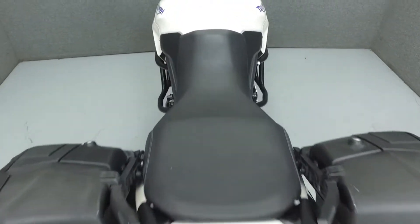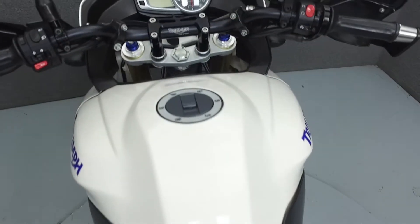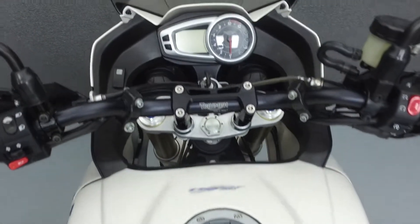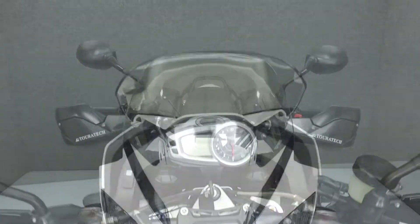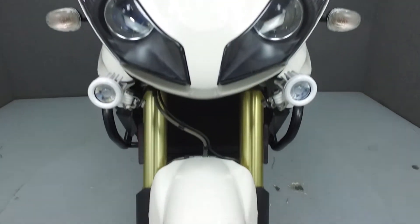Rather than describing any cosmetic flaws, which can be very subjective, we've taken this high-resolution video so that you can get an exact representation of what this vehicle looks like in real life. Our goal is to provide you the ability to virtually walk around and inspect it as if you were here in person.